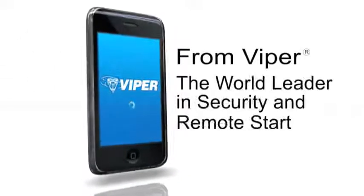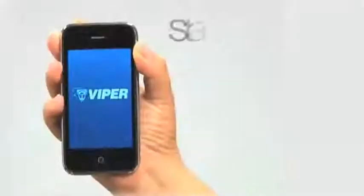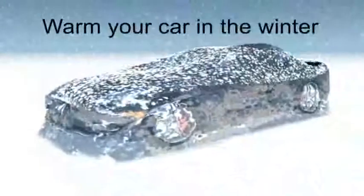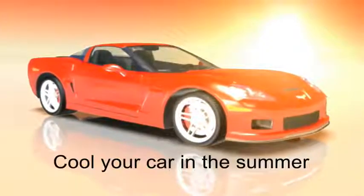From Viper, the world leader in security and remote start. Start your car with your iPhone with Viper Smart Start. Warm your car in the winter, cool your car in the summer.